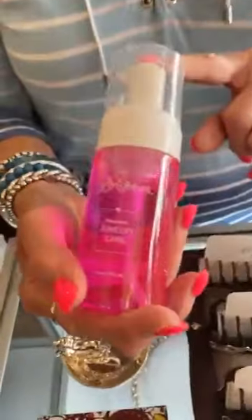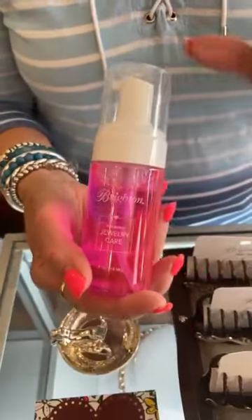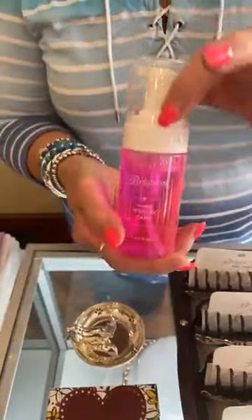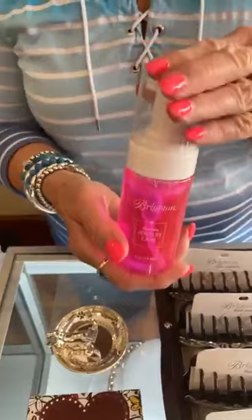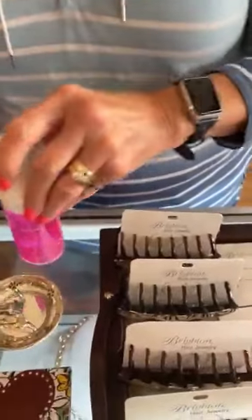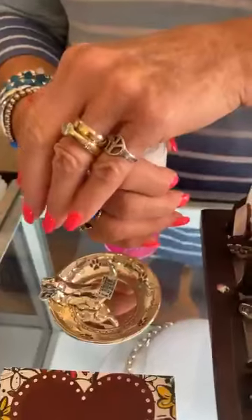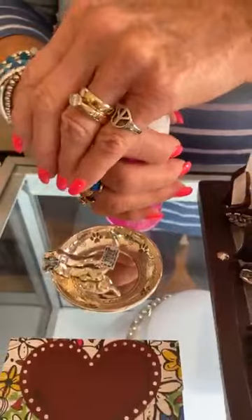First of all, we're restocked on the jewelry care cleaner. It's $16 a bottle. And if you have Brighton jewelry, which almost all of us do, you need a bottle of this. It'll last a long time and it really cleans up the jewelry very nicely. It's foaming, so it gets in those nooks and crannies. I recommend you go to the dollar store and get a cheap toothbrush to get in those nooks and crannies a little more.